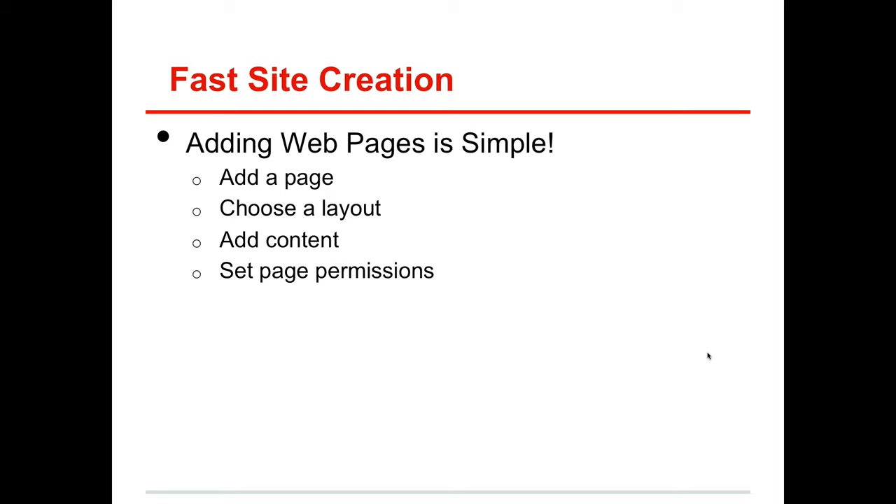One thing that's really great about Liferay — coming from a background in Java web application development — is that it's extremely quick to add web pages, and you don't need much technical knowledge to do it. This can help enable the content creators in your organization to get pages up and running. The basic steps are: add a page, choose a layout, add some content to that page, and set the page permissions. I'm going to do a quick demo of that.